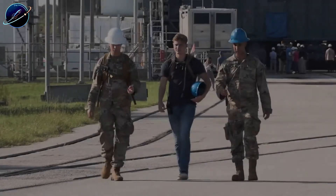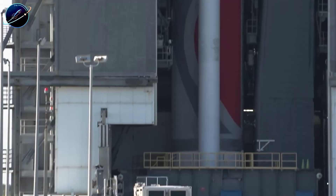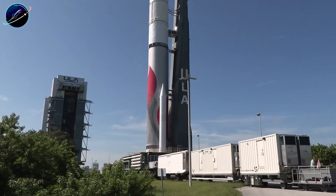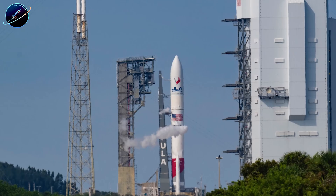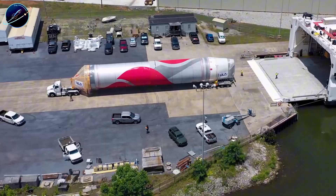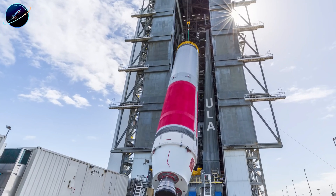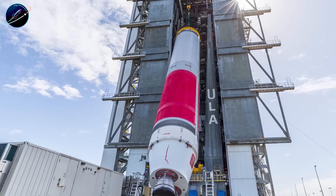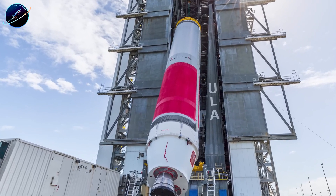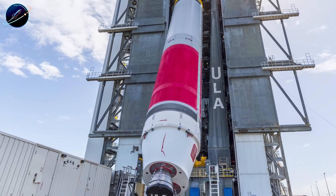The question isn't whether ULA can survive — it's whether they can compete. And then, as if to underscore how unforgiving spaceflight remains, two rockets failed within 24 hours. On December 21st, Japan's H-3 rocket launched from Tanegashima, carrying the Mitsubishi 5 navigation satellite. The first stage worked perfectly, but during second stage flight, the LE-5B-3 engine failed to reignite and shut down early. The satellite never reached orbit — mission failure. This is H-3's second failure after five consecutive successes, and all future H-3 launches are now on hold while JAXA investigates.